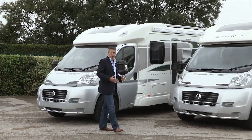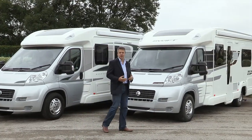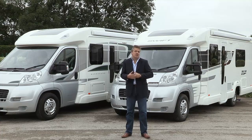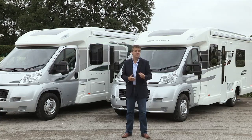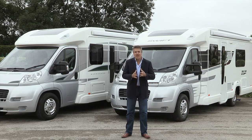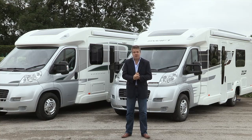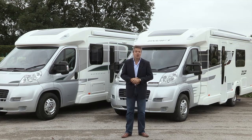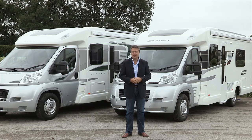In the seven years since the iconic low-profile Swift Bolero and Bessica 500 series were launched, they've remained leaders in their class, synonymous with levels of style and luxury that you would normally only expect in the more expensive ranges. I'm Blair Jacobs, here for Swift TV to find out what makes the Swift Bolero and Bessica 500 an ongoing success, and also about Swift's exciting plans for the 2014 season.